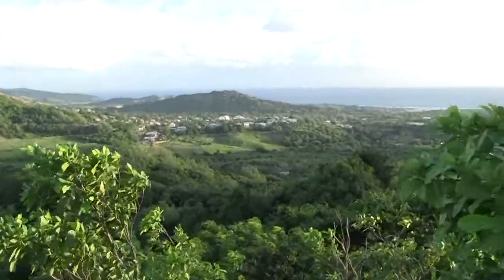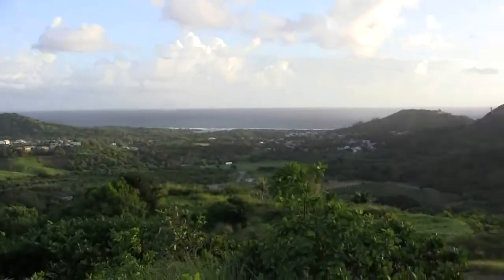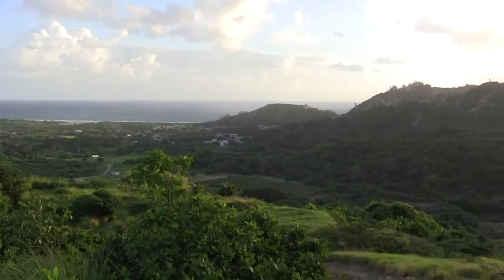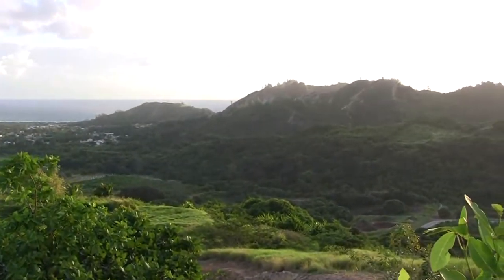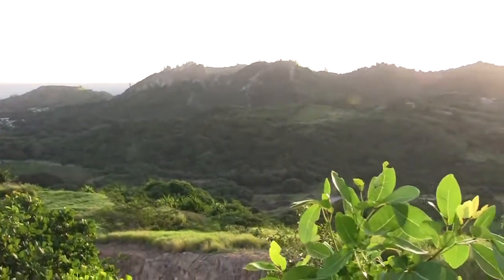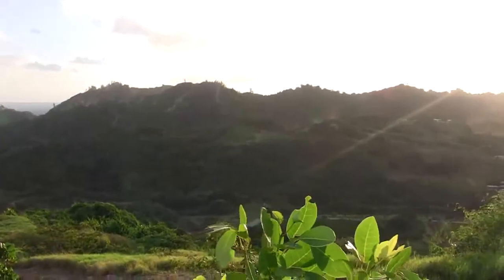Over there is Bell Hill in the distance and we're panning around from Bell Hill in the direction of Chalky Mount. As you can see, over there is Chalky Mount, but we're panning into the sun so you're not going to see too much over that side. In fact, the sun has now come out from behind a cloud.